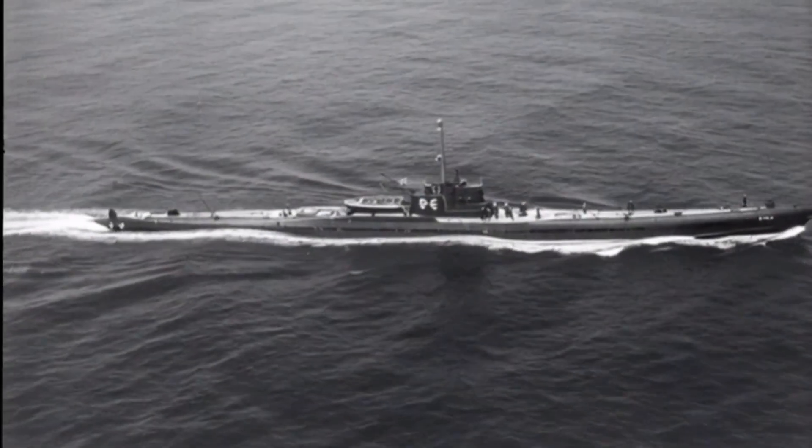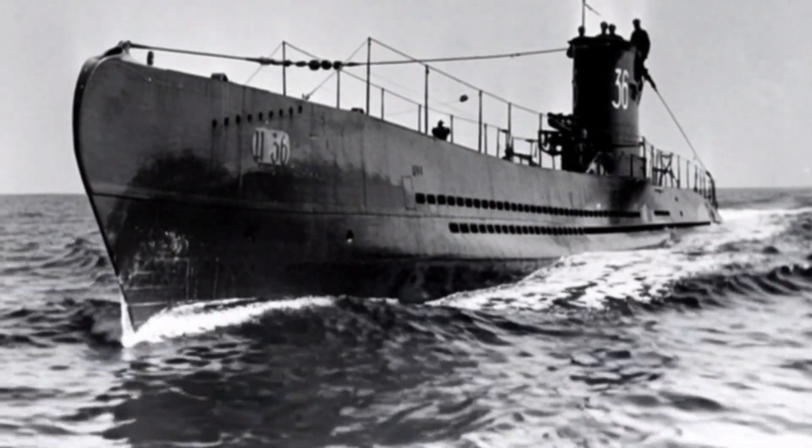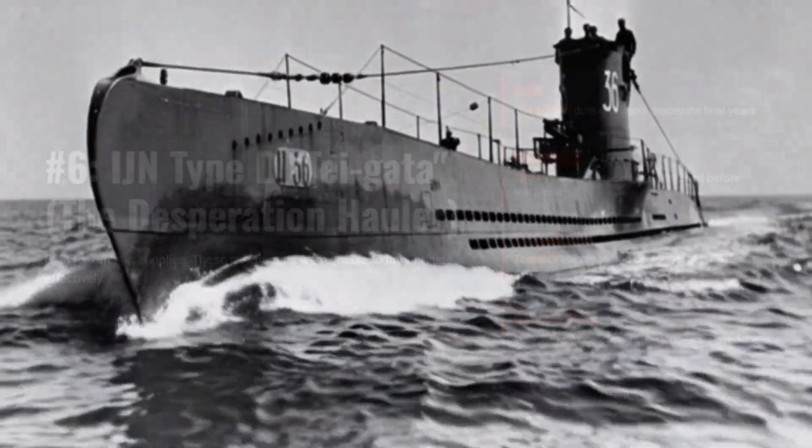In World War II, submarines were built for a game of stealth, nerves, and lethal precision. But what happened when the vessel the crews trust with their lives is a death trap waiting to happen?